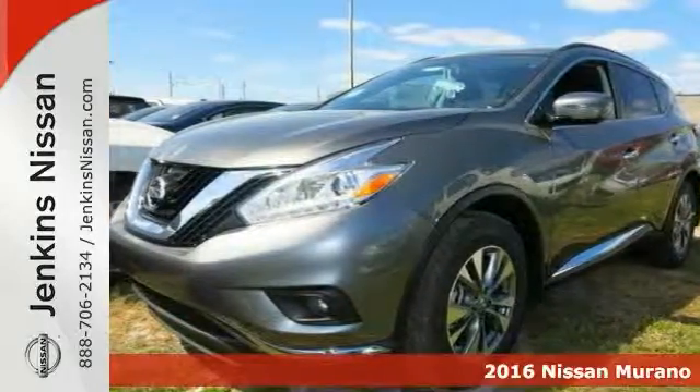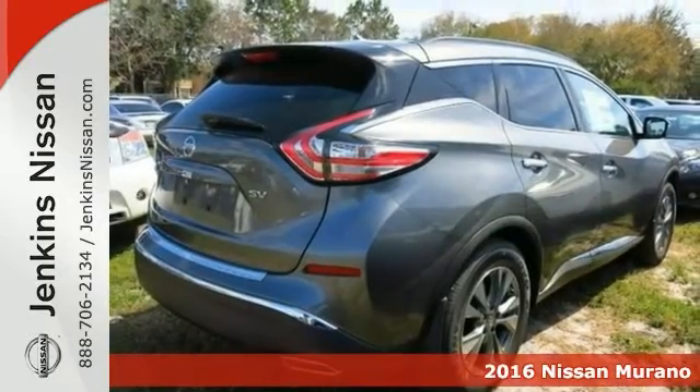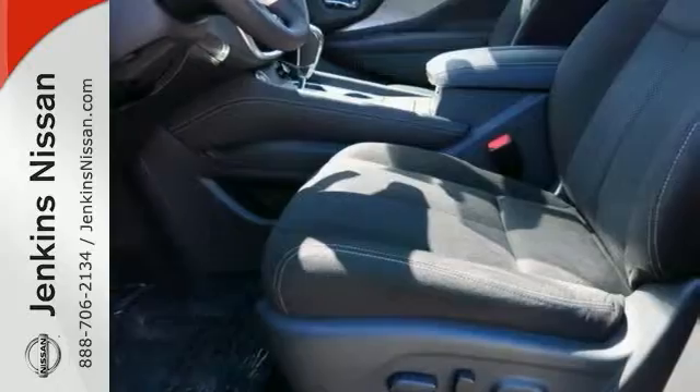Life's definitely a journey worth taking. You're going to need something capable to get you right through it. Try this 2016 Nissan Murano SV. It's definitely up for the task and then some.